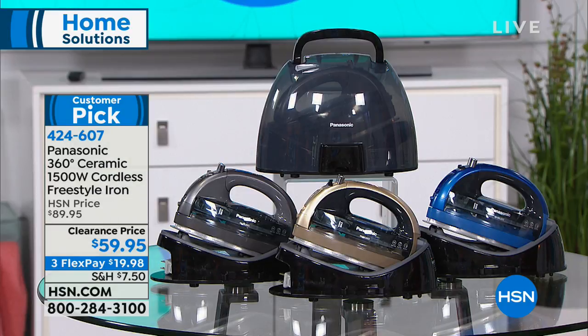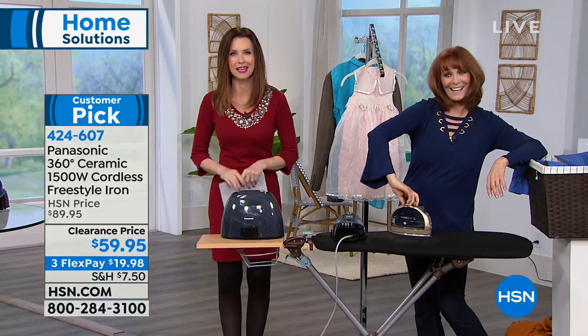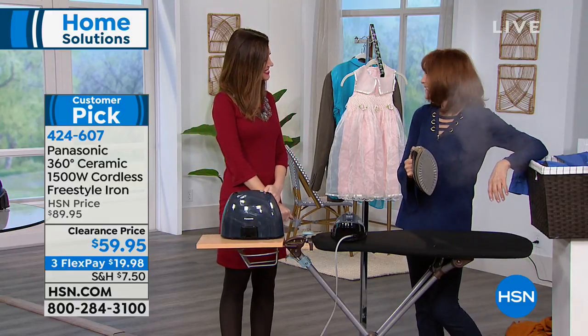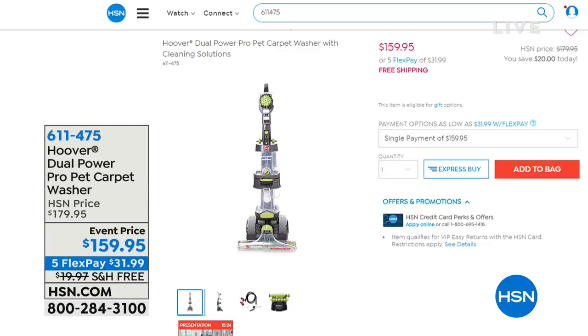There are only about 250 left to go around for everybody. We have the charcoal, the champagne — which is starting to get very limited — and the blue. A really great time to get a color that makes you happy, and getting ironing done fast makes us very happy. Vonneville, thank you so much — it's a great iron at a really great price.